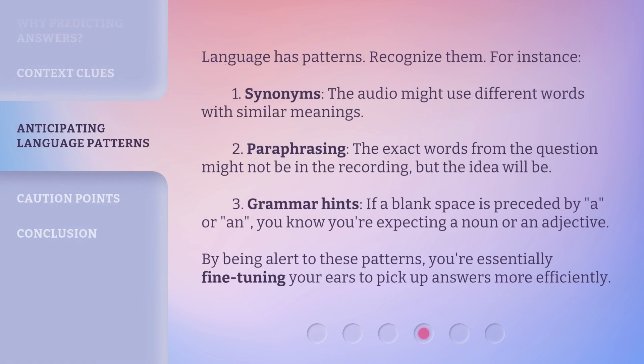Language has patterns — recognize them. For instance: 1. Synonyms: the audio might use different words with similar meanings. 2. Paraphrasing: the exact words from the question might not be in the recording, but the idea will be. 3. Grammar hints: if a blank space is preceded by 'a' or 'an', you know you're expecting a noun or an adjective. By being alert to these patterns, you're essentially fine-tuning your ears to pick up answers more efficiently.